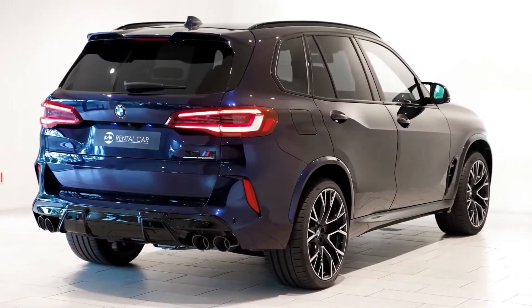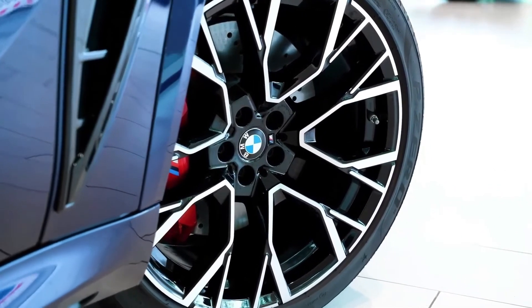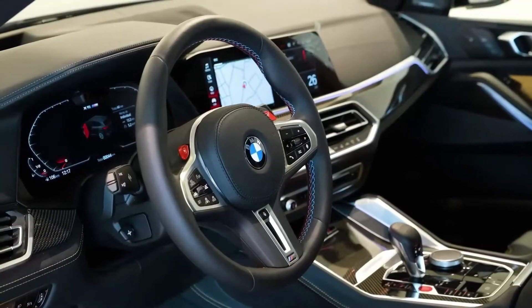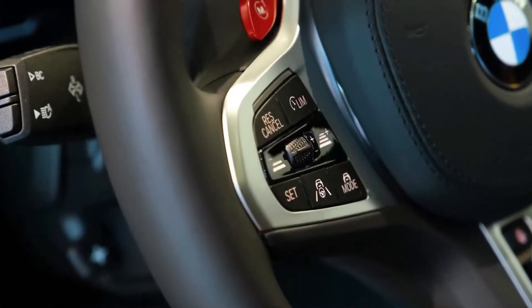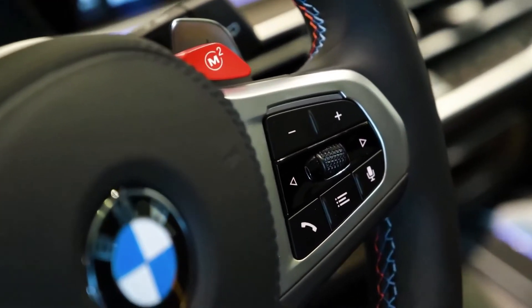With this generation of X5, BMW's iDrive 7.0 infotainment system replaces the iDrive 6.0 system from the previous generation. With iDrive 7.0, wireless Apple CarPlay and Android Auto smartphone integration are now standard, while with iDrive 6.0 they were optional.